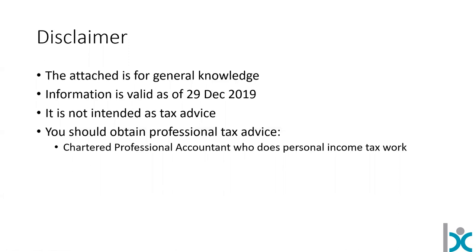The disclaimer: this is just general knowledge. I'm not giving specific tax advice here. You should be getting professional tax advice from a CPA who does personal income tax work.